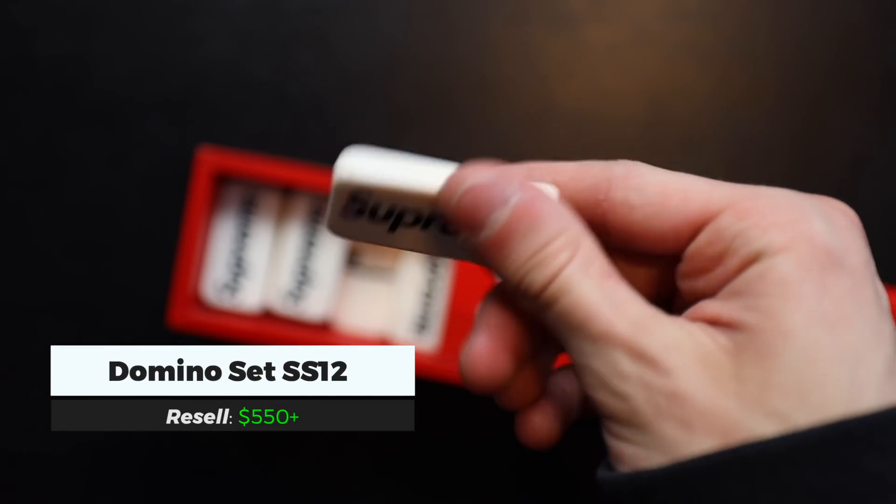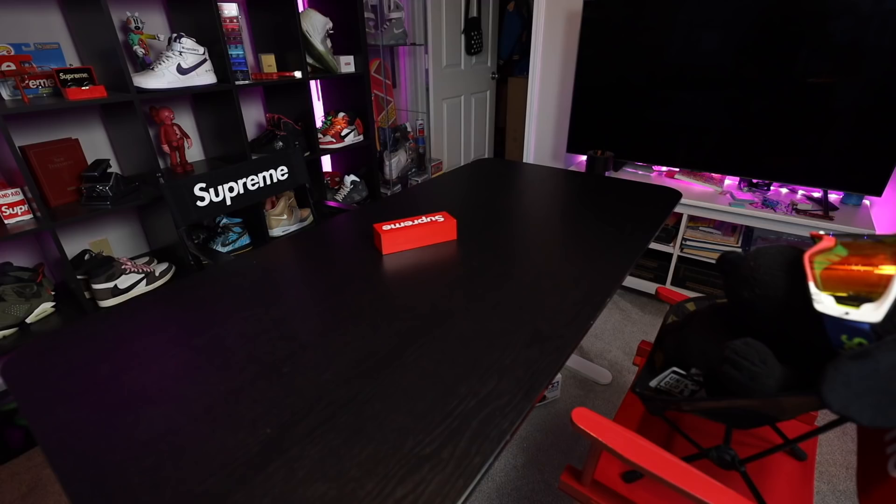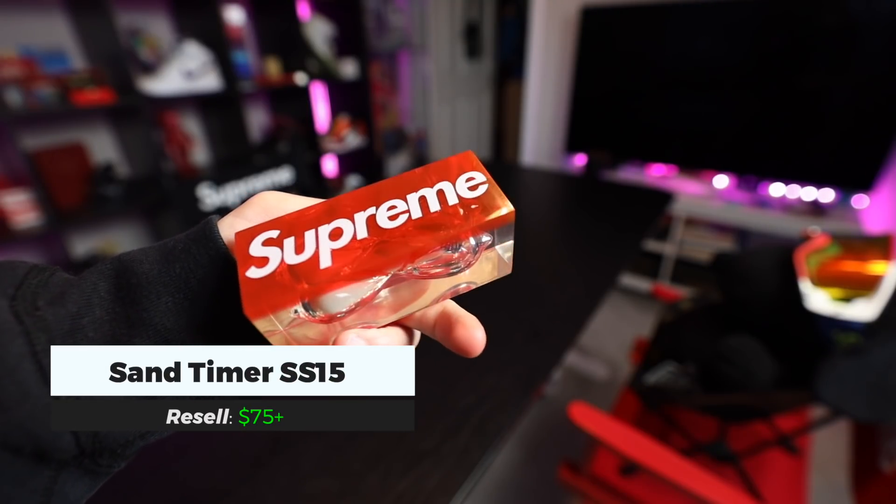One of the rarest Supreme accessories are the Supreme dominoes, due to the limited amount of production and the year they were released. Another coveted Supreme accessory was the hourglass.